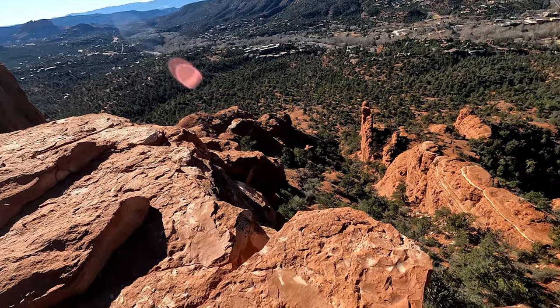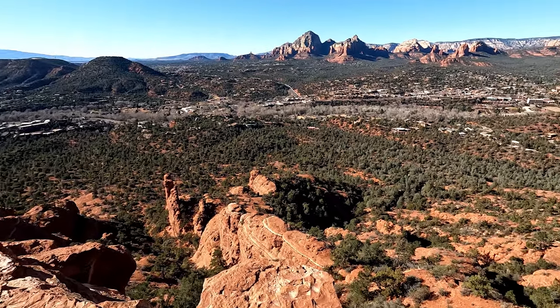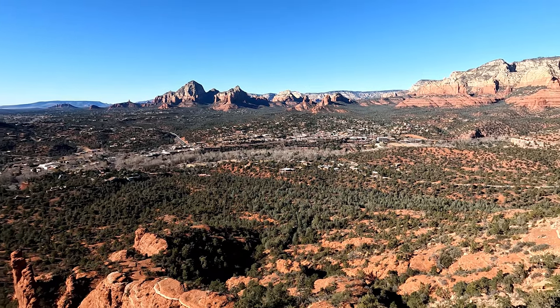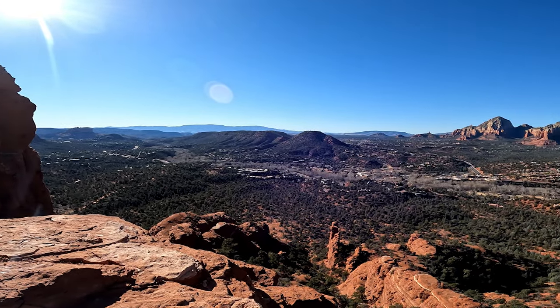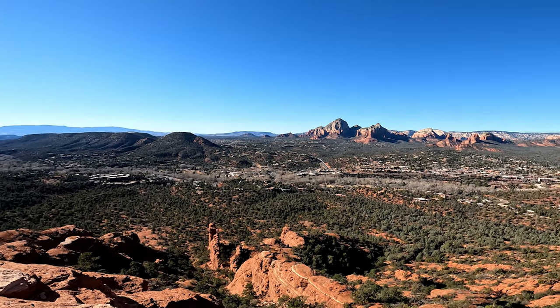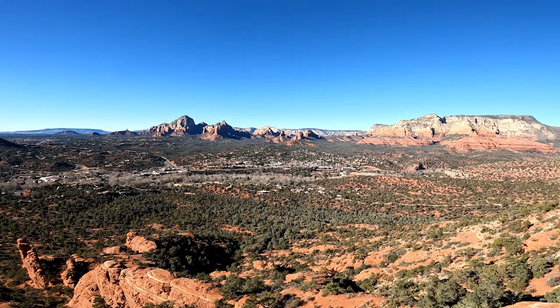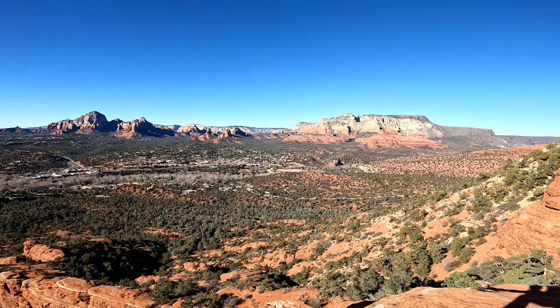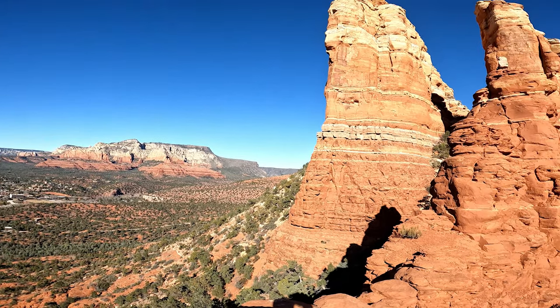I'm not even sure I want to stand up on this. I'm not sure if you can appreciate the magnitude of where we've made it to from looking at this video as we pan around here.